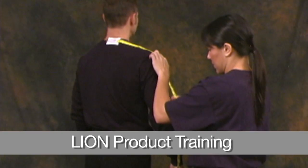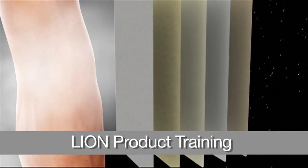Lion Product Training: instructional videos about the fit, form, and functionality of Lion products.